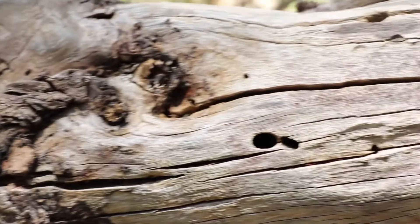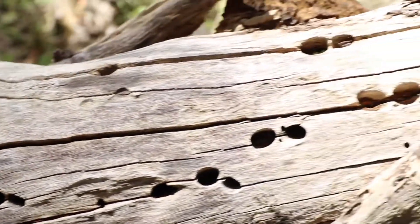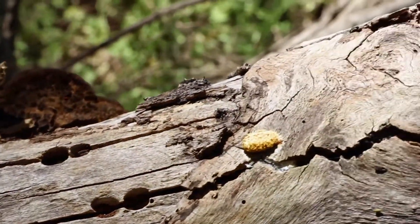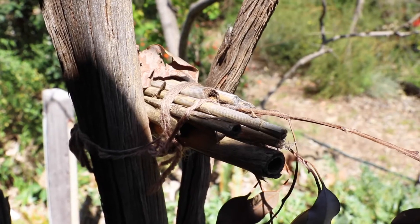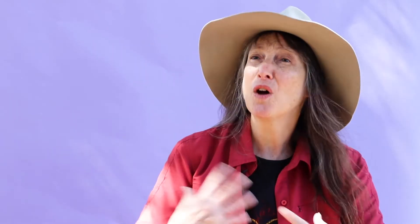The creatures that your insect hotel attracts will do really important things in your garden. They'll help pollinate the plants, they'll provide important food for birds and lizards and other creatures in your garden. So it's part of the whole ecology of your garden that you can support just by putting in an insect hotel.